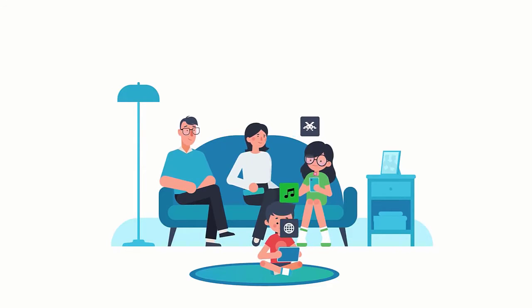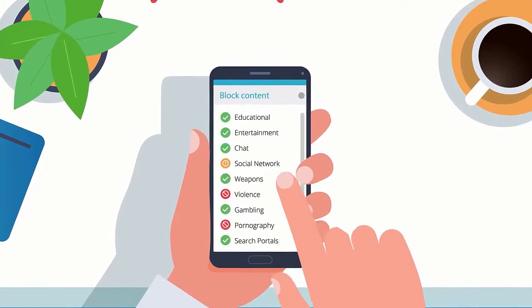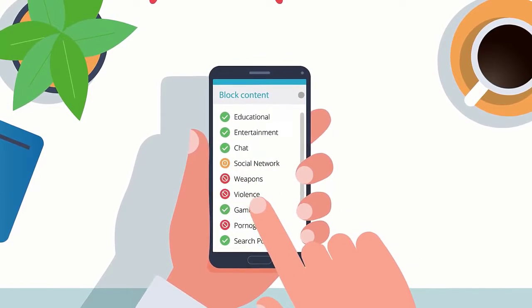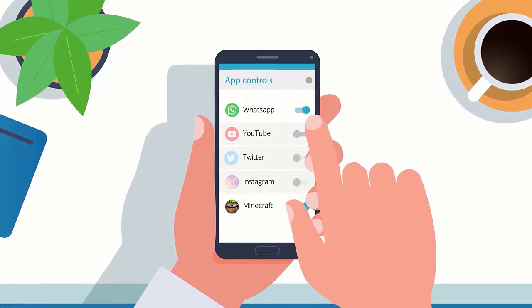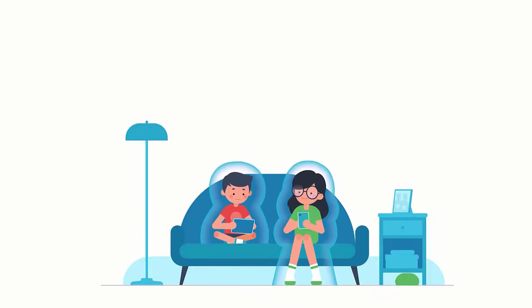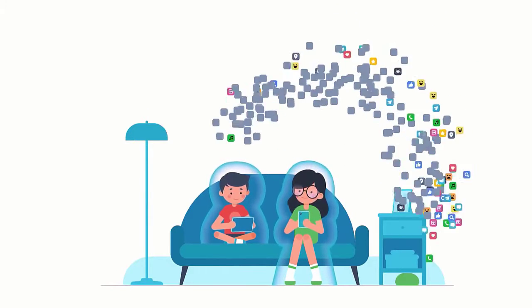Hi, Tamiz here from GeekBlogging.com. Today we'll check out the top 5 best parental control software. I made this list based on my personal opinion and I tried to list them based on their price, quality, durability and more. Make sure you watch the whole video.